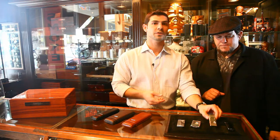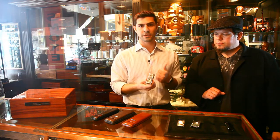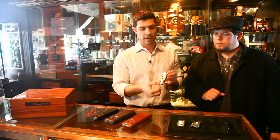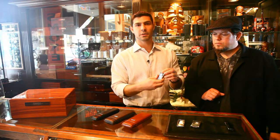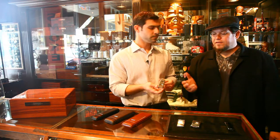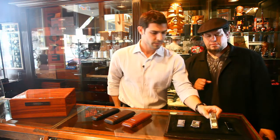Another lighter we have is the Robusto 2. This lighter is very nice because it is a double torch and it has a cutter built into the lighter as well. The cutter swings out the side and gives you a nice guillotine cut, and it also has its double torch mechanism. Very nicely priced, it's an all-in-one lighter — a great gift item and great for guys out on the golf course.